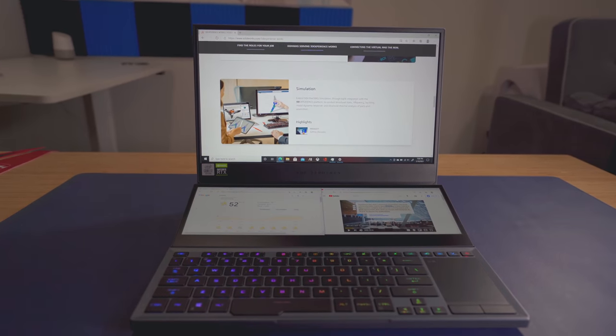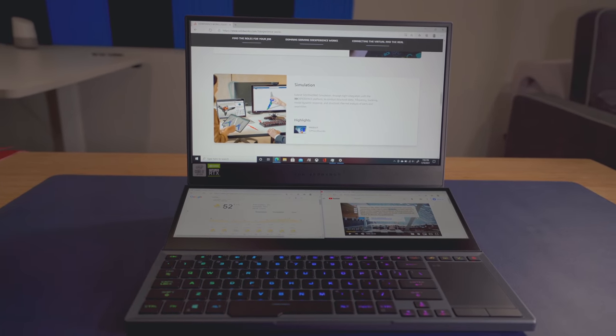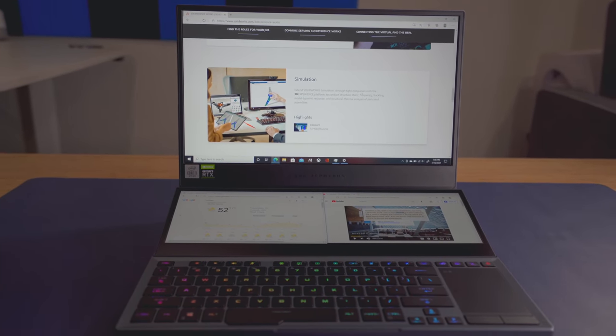For anyone looking for an all-around workhorse of a laptop that can basically do anything you throw at it, the ASUS Zephyrus Duo 15 is a laptop I'd recommend for probably a couple of years to come. From things like chatting and coding to video editing and gaming, this laptop has the power to do pretty much anything.